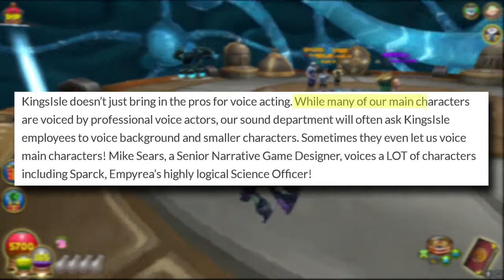Number forty-two: the majority of characters in Wizard 101 are voiced by professional actors, but sometimes KI employees will also take part — sometimes even voicing major characters.